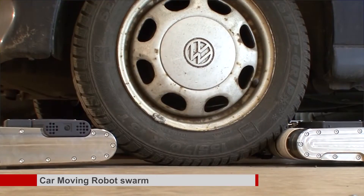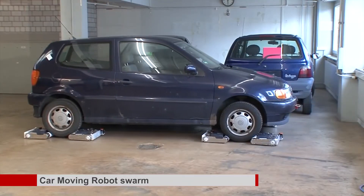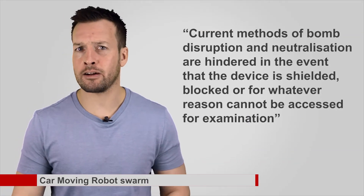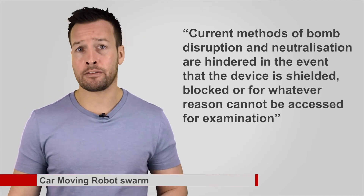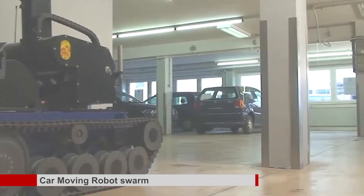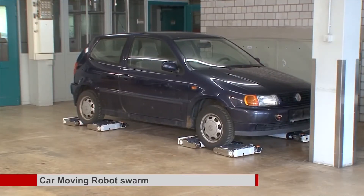While these systems may seem creepy, they could have important implications for bomb disposal teams. Researchers envision the system being used by police to remove suspicious vehicles potentially rigged with explosives from within buildings. Current methods of bomb destruction and neutralisation are hindered when a device is shielded, blocked, or cannot be accessed for examination. AVERT can provide an autonomous capability to remove blocking vehicles, which is not currently available. Other uses include removing cars parked in tight spots or helping vehicles move in a car park without a driver.